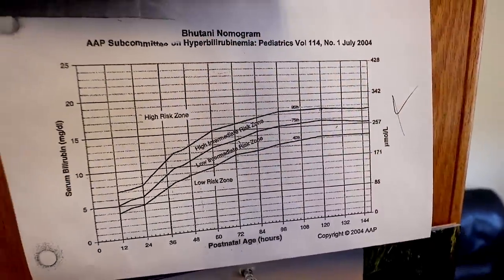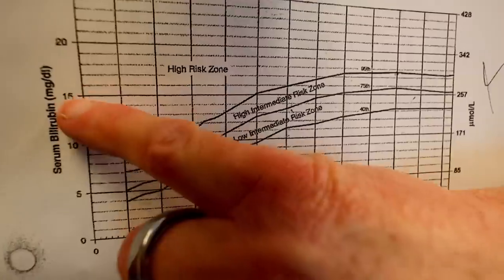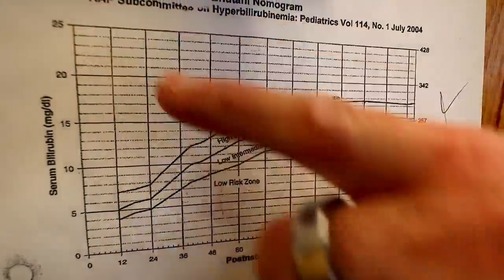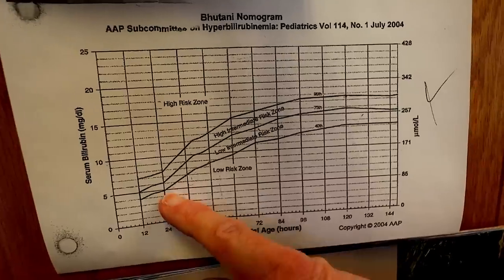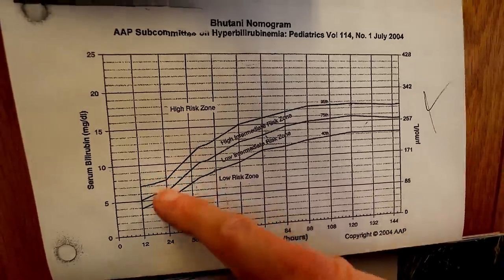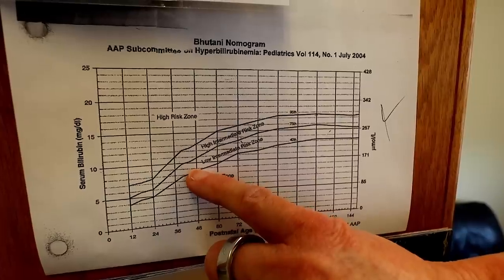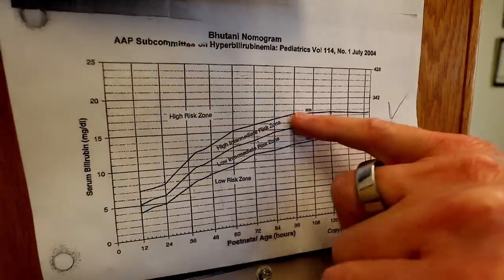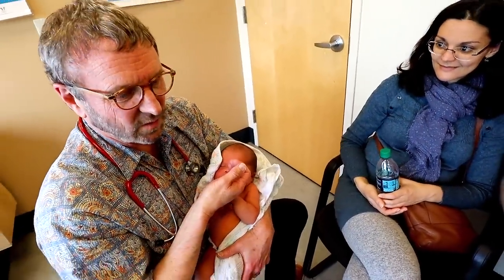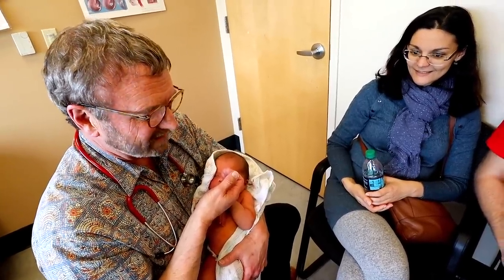This is the Butani nomogram that has been used by pediatricians for probably 20 years. On this axis you have serum bilirubin levels going from 0 to 25, and on this axis you have their age in hours. At 24 hours, below 5 is no big deal — low risk. Above 8 is high risk. Just a day older and now low risk is 9, high risk is 13. At 3 or 4 days old, you now have to be around 16 or 17 to be high risk. There's a huge change in normal bilirubin levels over the first week of life, peaking around day 4 or 5. It's vital to know how old the baby was when that bilirubin was drawn.